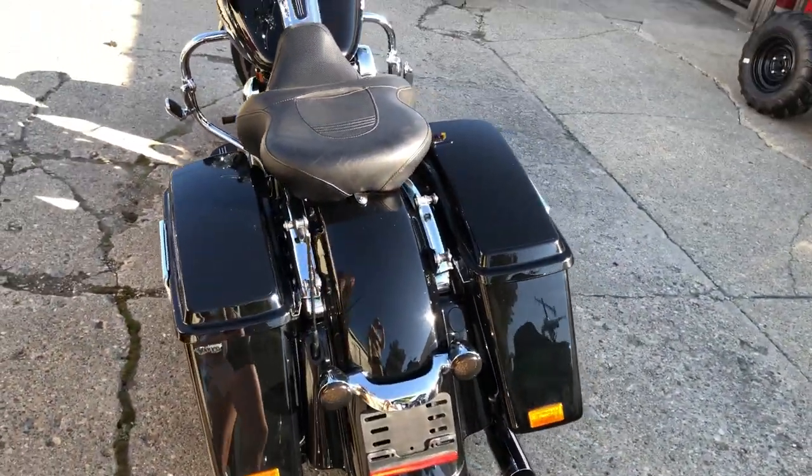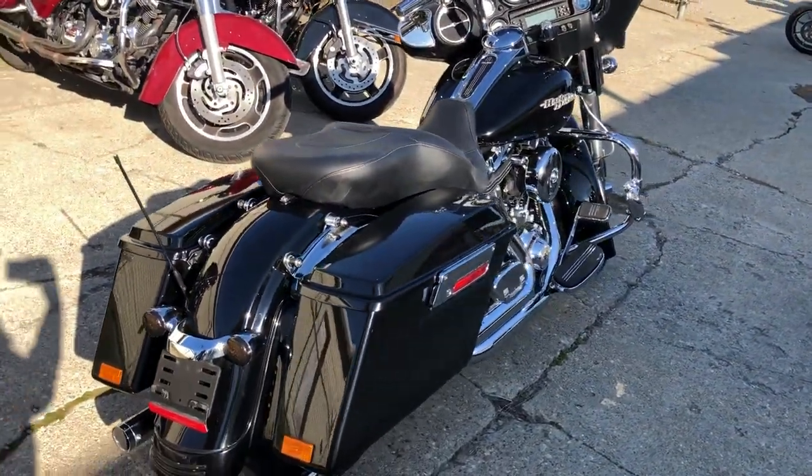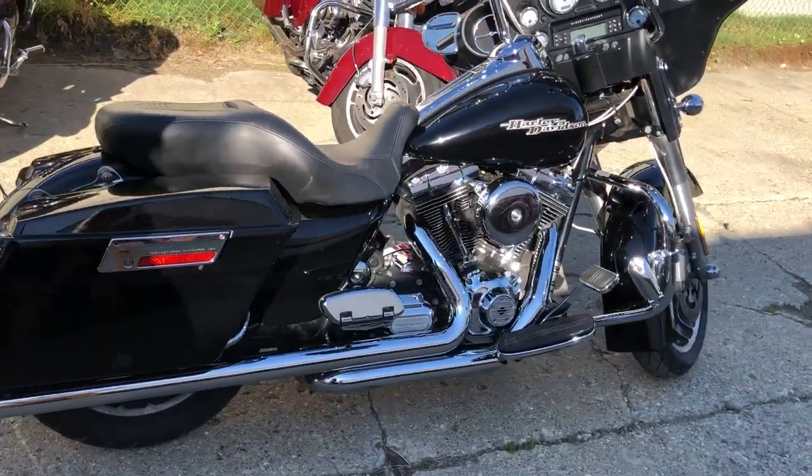Don't miss this one — 2011 Street Glide. This one's got the 103 cubic inch motor. Only $79.99. Give us a call, we'll get it done. 810-648-9500.